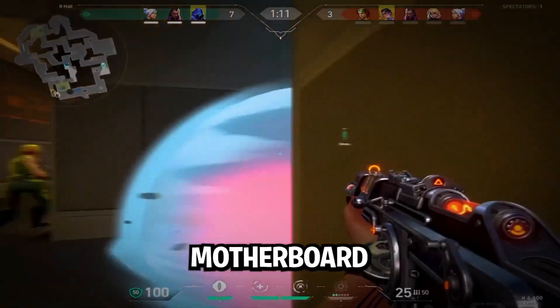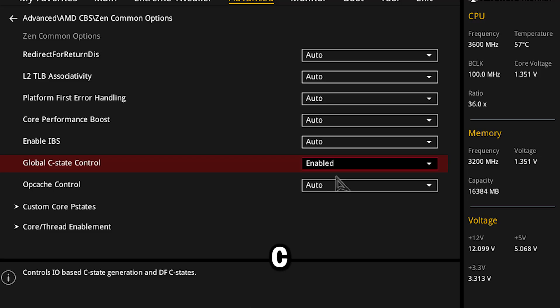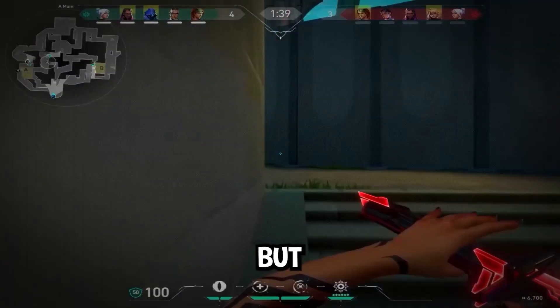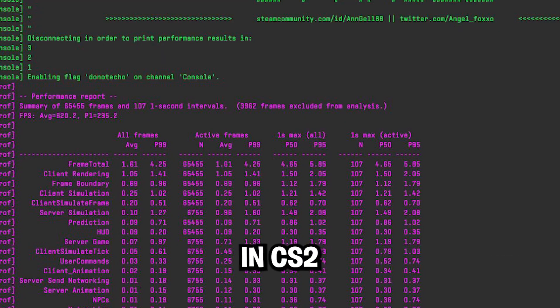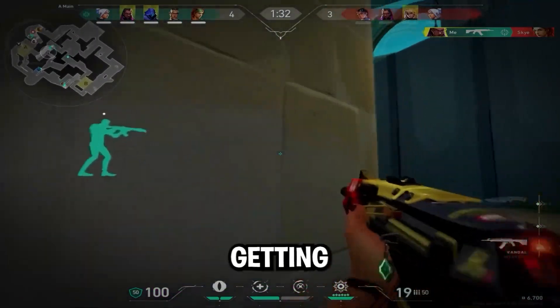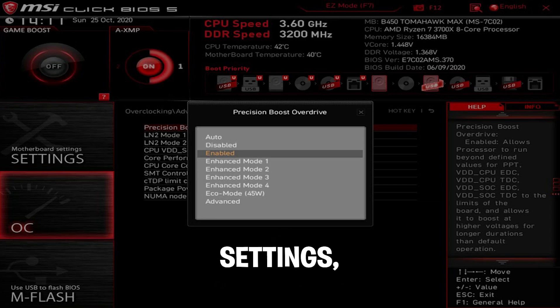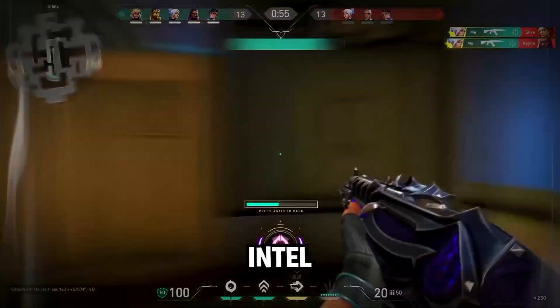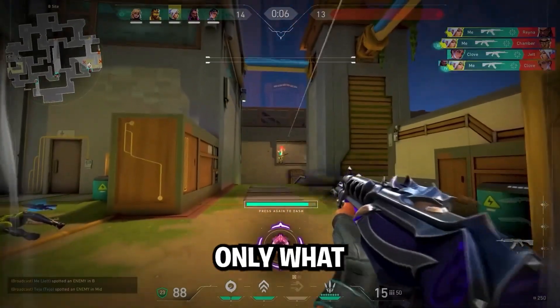BIOS optimization — motherboard BIOS is set for safety, not speed. Every setting is overly conservative: C-states, global C-states, spread spectrum — these save power but destroy performance. A client had a 9800X3D getting 620 FPS in CS2, and after BIOS tuning he was getting 970 FPS — same hardware. Key BIOS tweaks: disable power saving settings, enable Precision Boost Overdrive for AMD, tweak CPU boost limits, and adjust PCIe settings and memory training. Intel and AMD need different configurations, so don't just copy a video — only change what you understand.